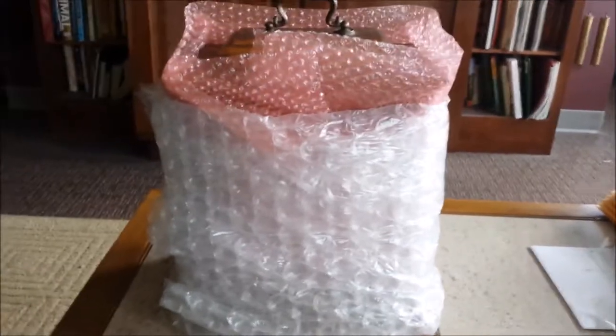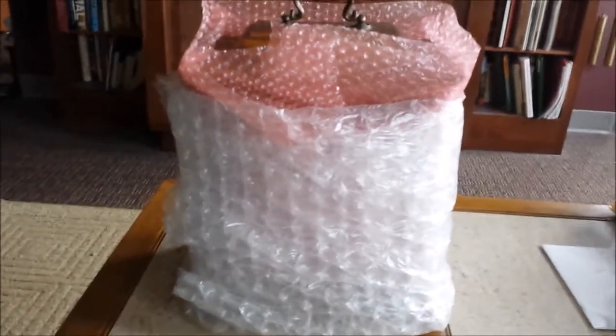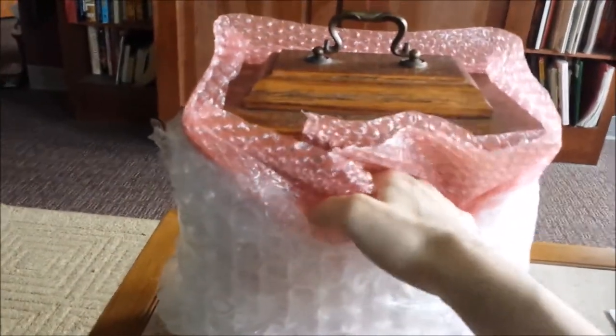Hi everyone, Tristan Gardner here. You probably know me as an aspiring voiceover artist, but I also like to collect chiming clocks as a hobby. I'm going to show you the contents of this clock and what they look like.